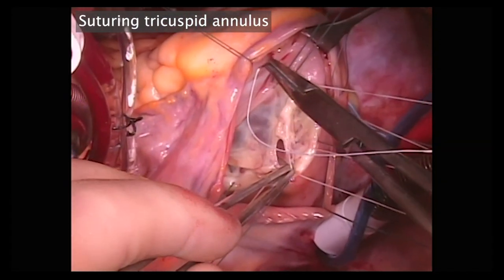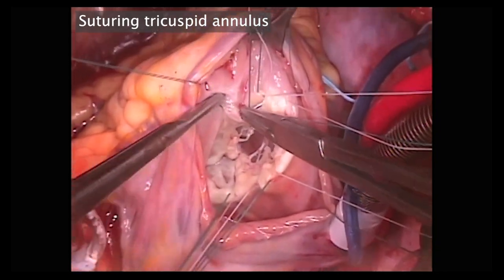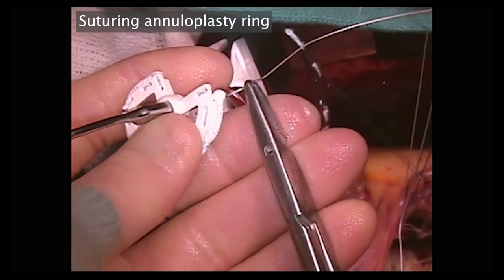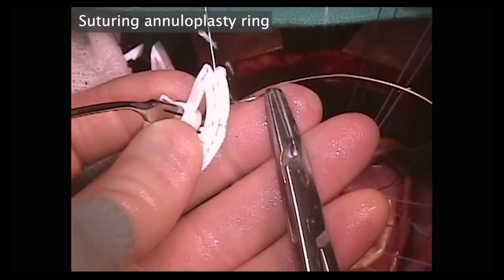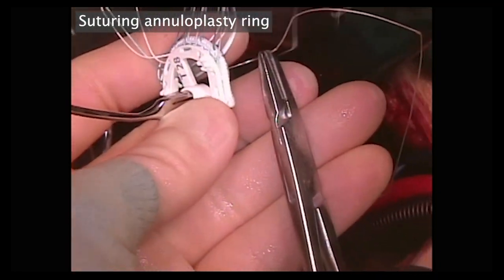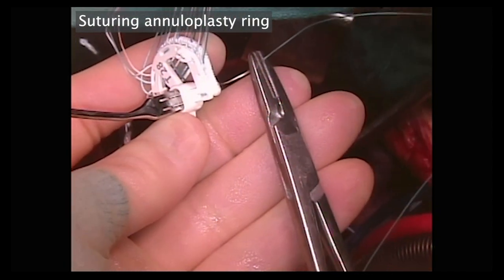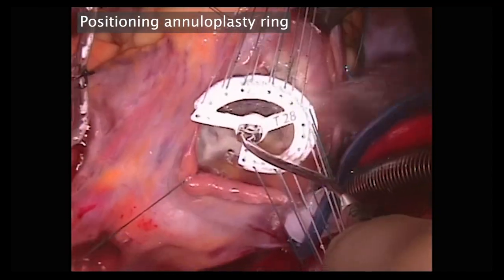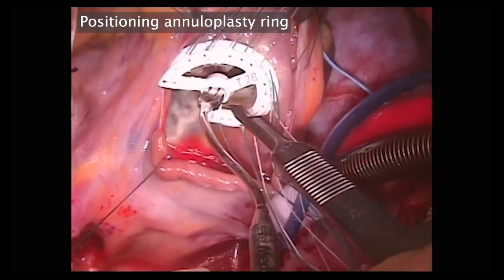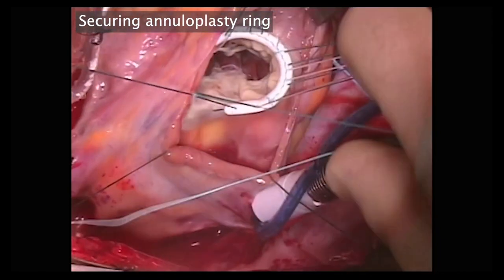This is very easy to see how thin and flimsy the body of the tricuspid valve leaflets are. We then take these stitches and place them equidistant through the annuloplasty ring. For patients with functional tricuspid regurgitation, a rigid tricuspid annuloplasty ring should be used. The annuloplasty ring is then brought down into contact, the shaper holder is removed as the ring retains its rigidity, and the stitches are tied down.